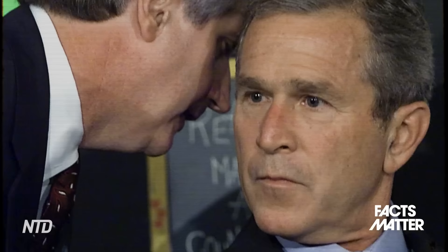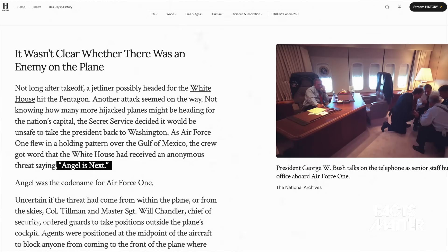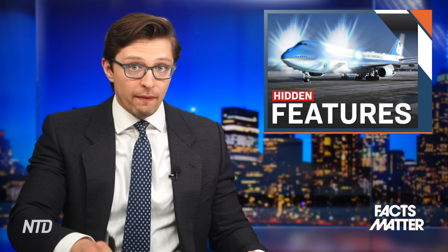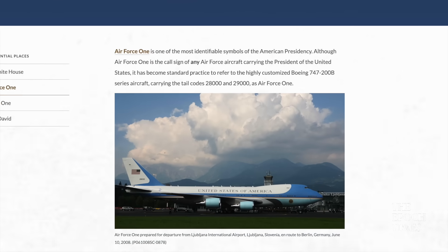There are also code names that nobody knows about. Very famously, on 9/11 during the terrorist attacks, the White House received a threat saying, quote, 'Angel was next.' Angel was the classified codename for the Air Force One jet carrying George W. Bush. That threat turned out to be empty, but it did reveal to us the secret name they were using at that time.